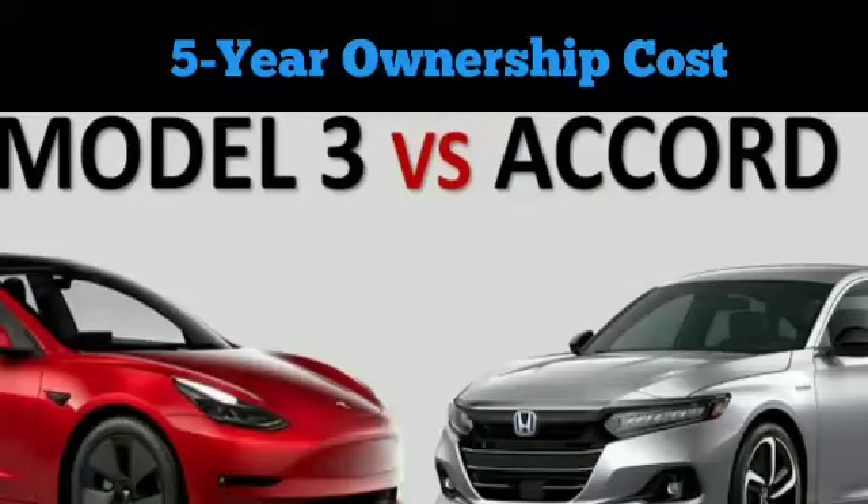Hi friends. Today's video is about the 5-year ownership cost of a Tesla Model 3 vs Honda Accord Hybrid. Just how much cheaper is it to own an EV vs a hybrid?